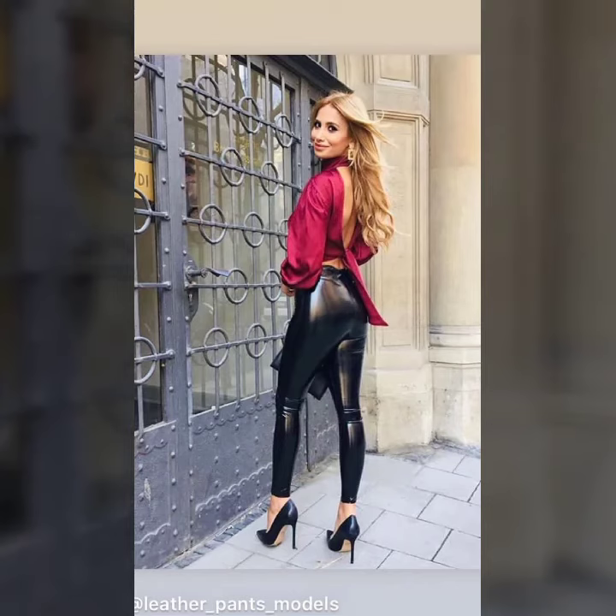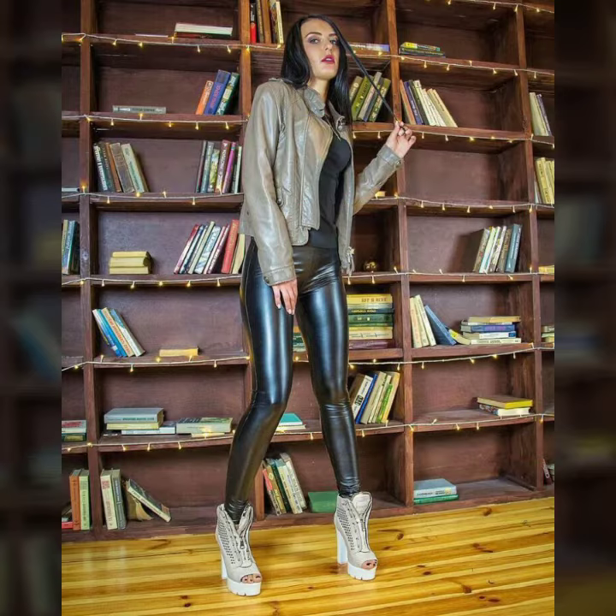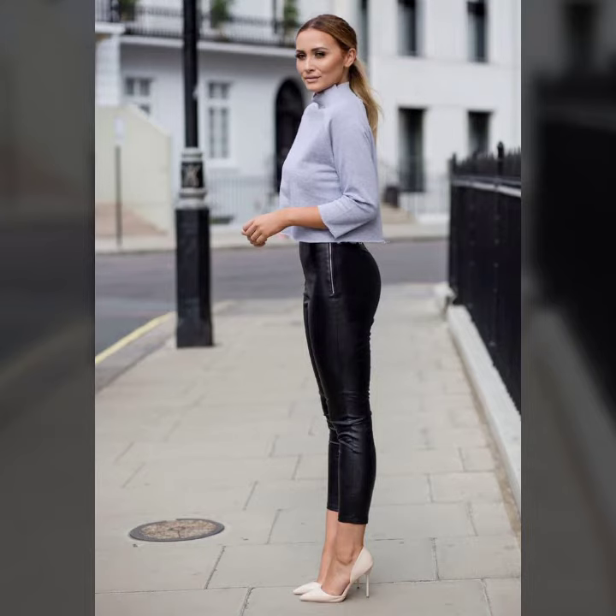Hello friends, welcome to my YouTube channel! How are you? I hope you are fine and doing well. Today I'm going to share with you beautiful and stylish leather latex pants design ideas. These are very amazing, very beautiful and gorgeous.